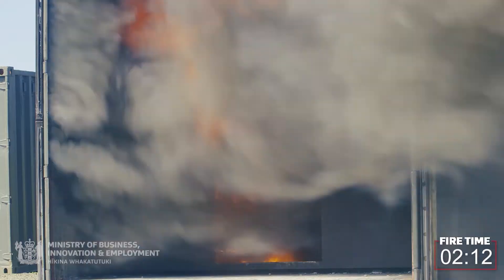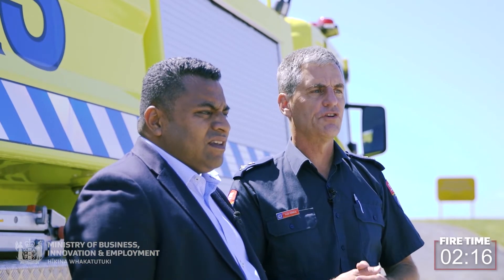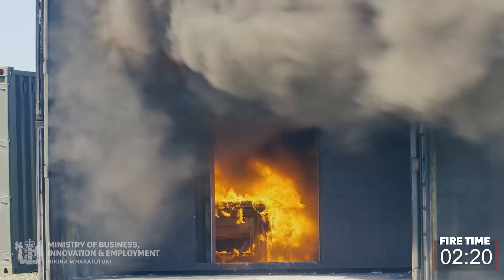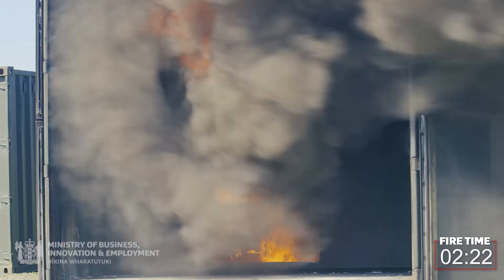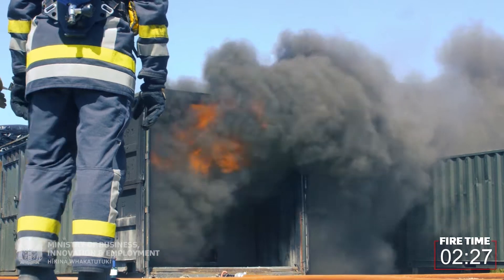So when you talk about the heat release in a short amount of time, this is what you're talking about. There's virtually nothing else in your house that will release this much heat in such a short period of time. Carpets and furnishings and drapes — sure they will burn eventually — but nothing will give you this amount of heat production.